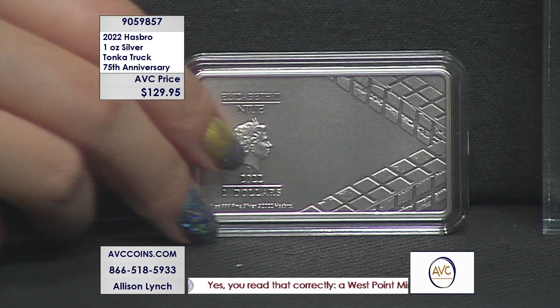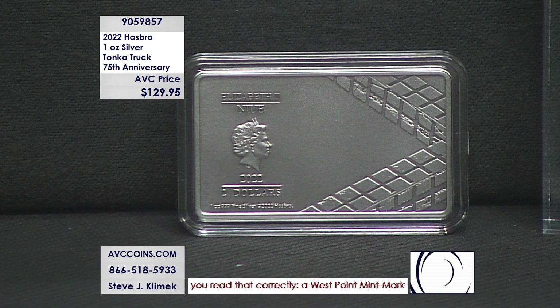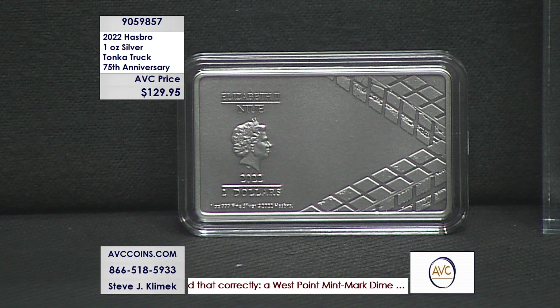Other special issues — Disney, Star Wars — they have editions of $5,000, $10,000 plus. And this is an introductory price of $129.95, same as those other high-mintage coins.